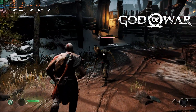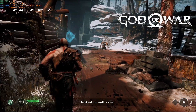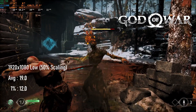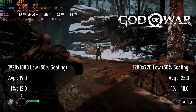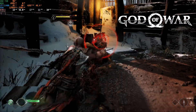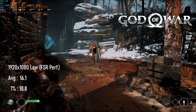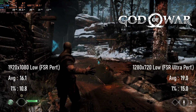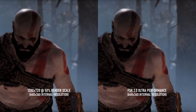I didn't genuinely expect God of War to do well on the UHD 730, but it recently received FSR 2 and I was curious to see how performance would be. With the normal render scaling slider set to its minimum of 50%, 1080 came back with a 19fps average and 12fps 1% low. Dropping the output resolution to 720 helped somewhat. FSR 2 is known to be more demanding than basic scaling options, so it's not surprising that 1080 with performance FSR only manages 16fps on average, and ultra performance climbs by a barely perceptible 3fps. I would argue that the basic scaling image looks less grainy than the FSR one.